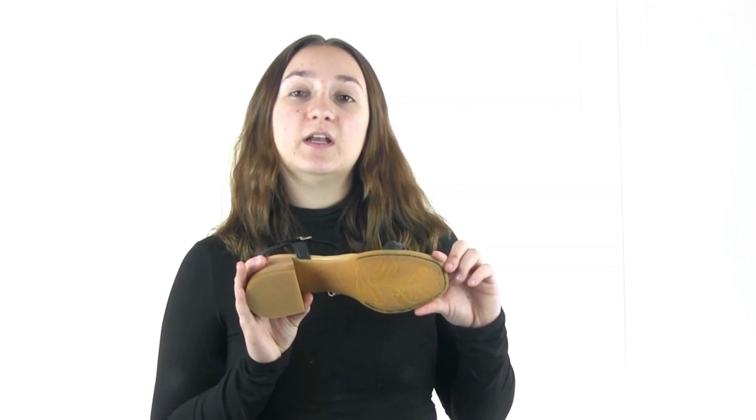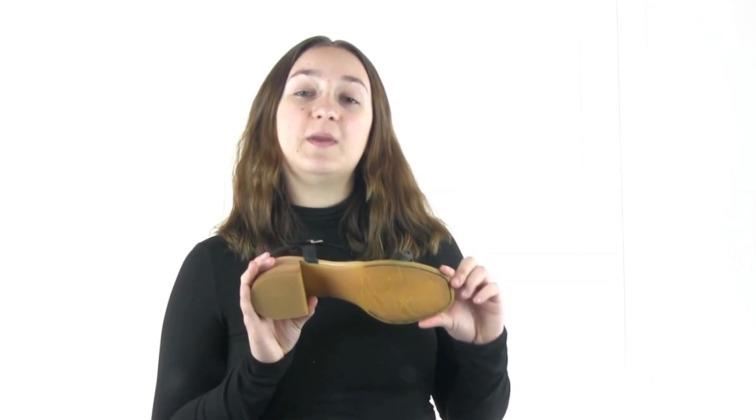This sandal adds just the right amount of height to your look with an approximate heel height of two inches. And the outsole of this heel is a high traction rubber, so you don't have to worry about slipping and falling.